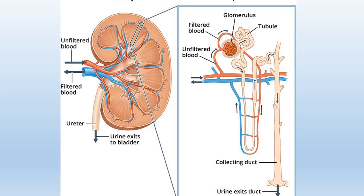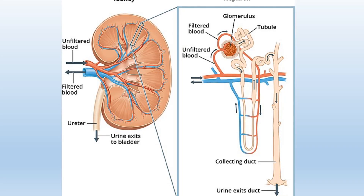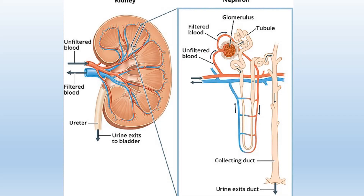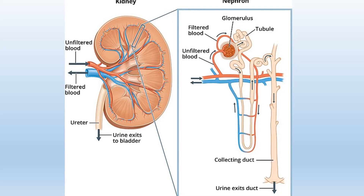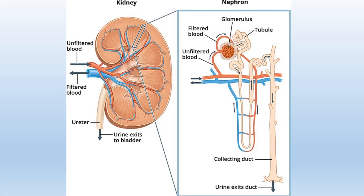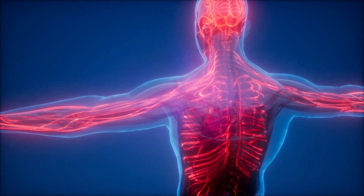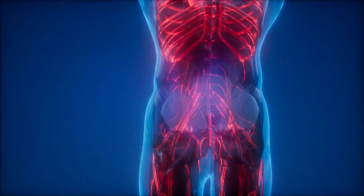Blood enters each kidney through the right and left renal arteries from the aorta. Upon entering the kidney at the hilum, the renal artery branches into progressively smaller arteries, known as arterioles, which lead into glomeruli. Due to their small size, blood flows through these arterioles at a slow yet constant pace. The kidney prioritizes maintaining proper blood flow, so it has a unique mechanism for this purpose.